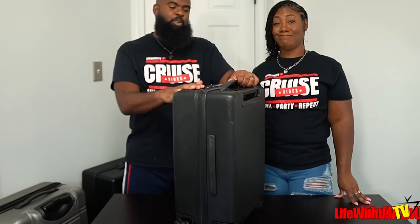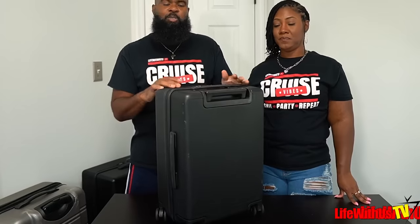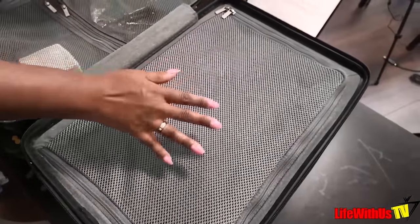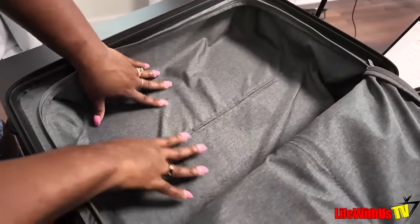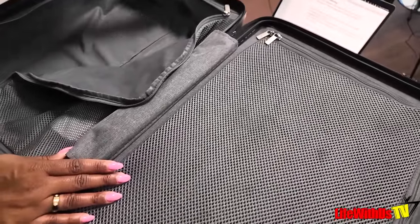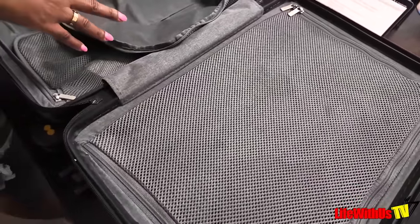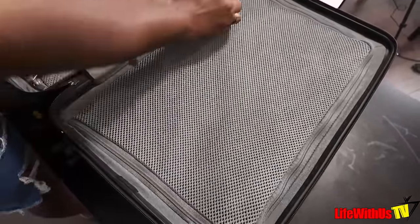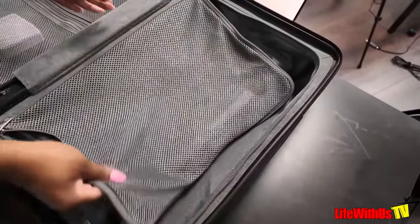This is the other Level 8 — the 20-inch that pairs with the big 28. This is the one we use for carry-on only on cruises that are five days or less. Just like the big piece of luggage, look at the inside — it's beautiful. This one doesn't have the expander zipper, so there's no extra wiggle room, which means it's more suited for lighter packers. A lot of men love this piece of luggage. The 28-inch and this 20-inch together are $389 on Amazon.